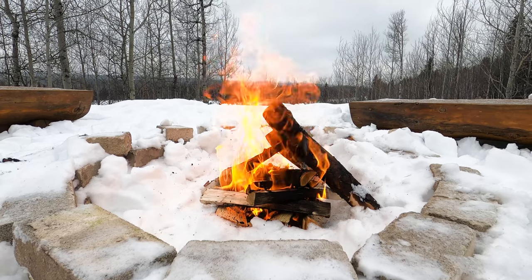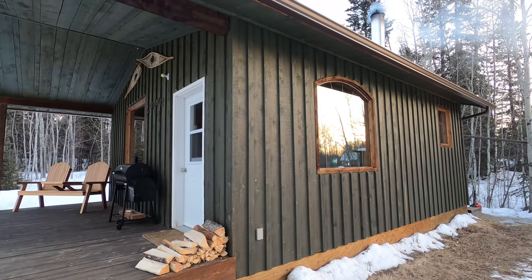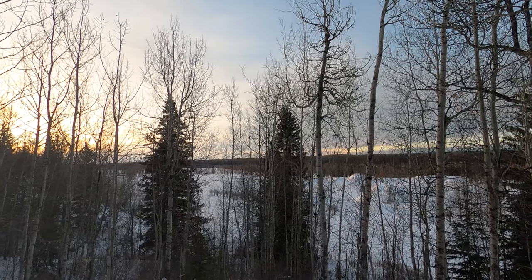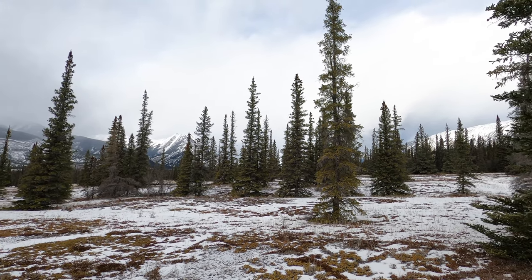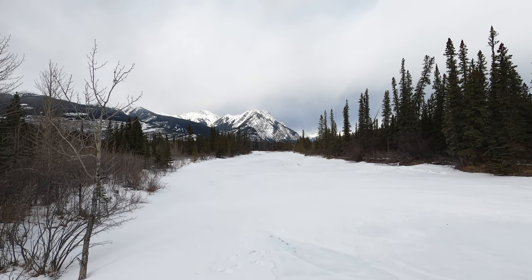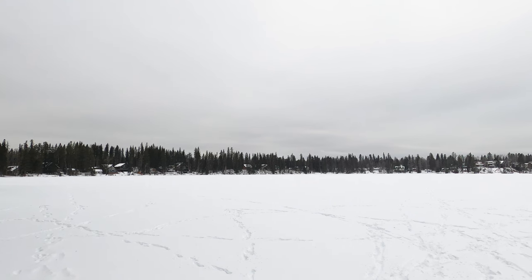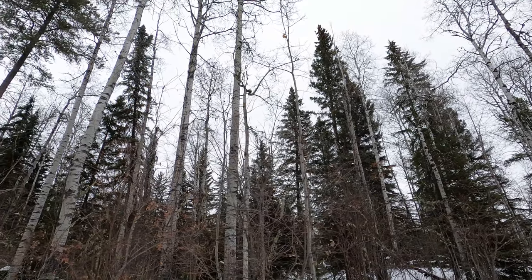Good morning avian adventurers! This weekend my wife and I decided to get away and we are staying at a cute little cabin near Rocky Mountain House. This area of Alberta is where the boreal forest hits the foothills of the mountains. We're going to be using this as sort of our base camp — headed up to Nordegg in the Rocky Mountains, and we might also check out Crimson Lake Provincial Park, which is a really nice provincial park near Rocky Mountain House.